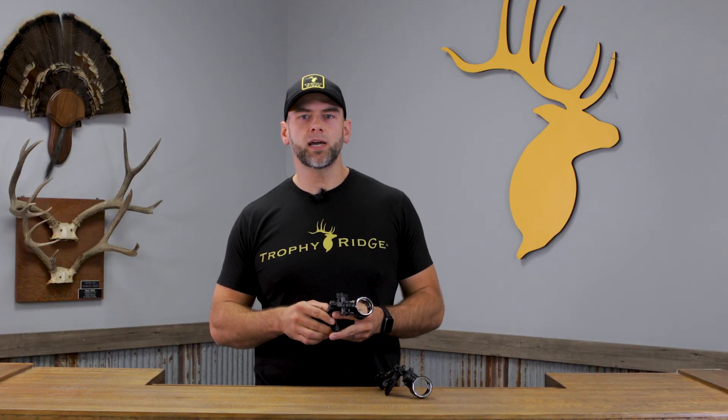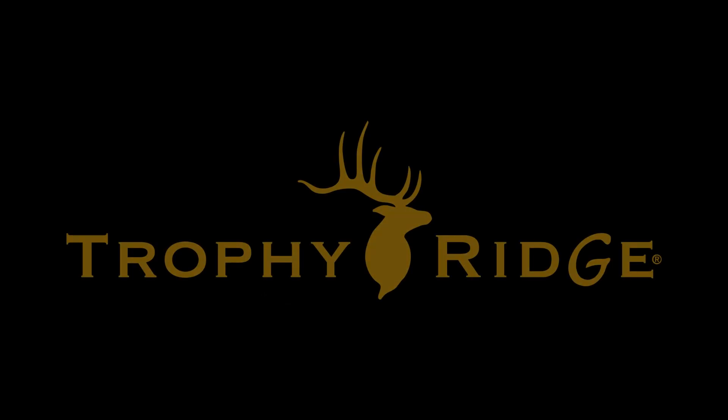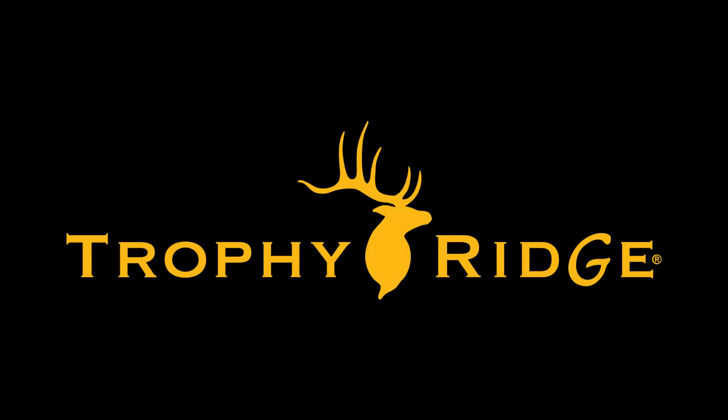When considering a new sight for your bow, check out the ATAK and the ATAK Pro on TrophyRidge.com.